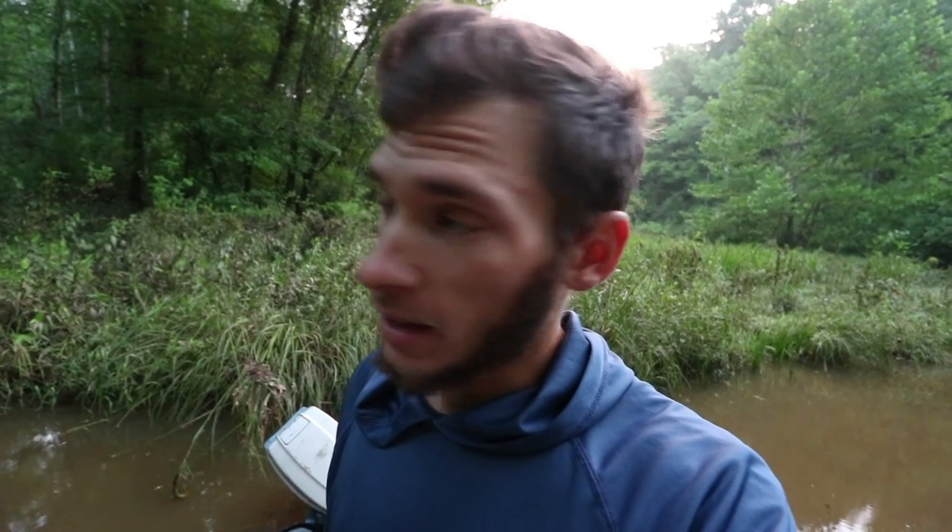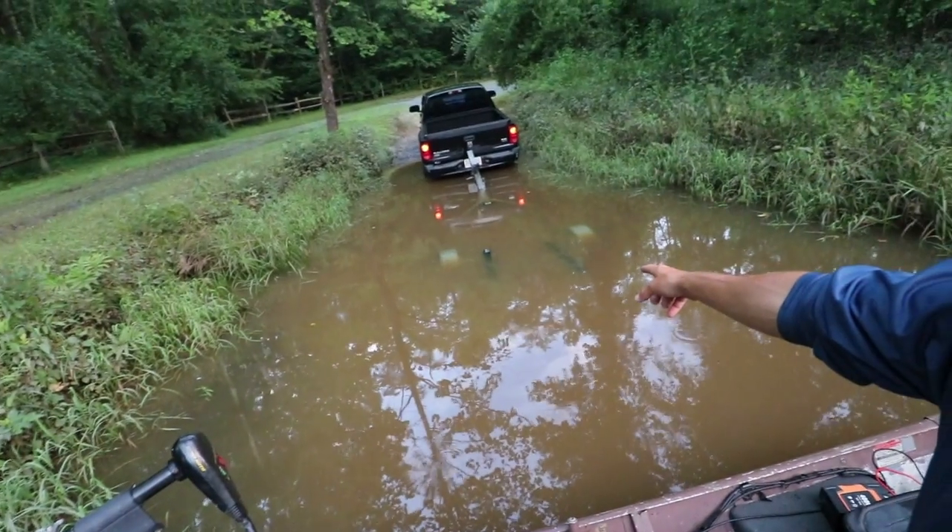Welcome back to another 30-day fishing challenge episode. It's been a bit of a morning — I'm at a new lake I've never fished before. The launch is obviously very sketchy; that's as deep as I could get the trailer, and it was kind of tough getting the boat off too.